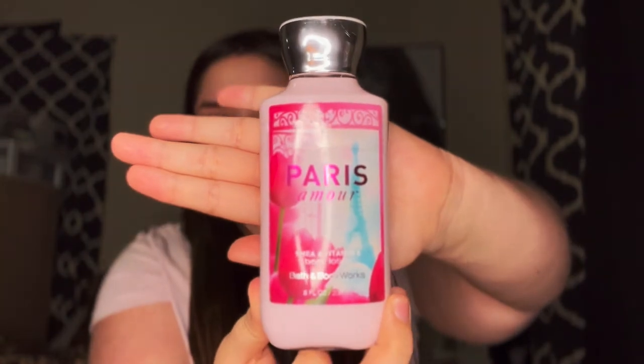I'll go with lotions first. The very first one is the Paris Amour shea and vitamin E body lotion from Bath and Body Works. I love this stuff — it smells so good. I mentioned it in my 'what I keep in my bag' video. It smells like what the color pink should smell like — very floral. The description says it's a dreamy blend of French tulips, apple blossoms, and sparkly pink champagne, touched with sandalwood and creamy musk.